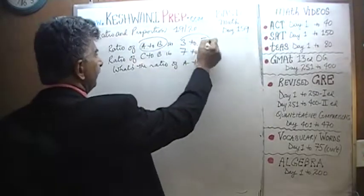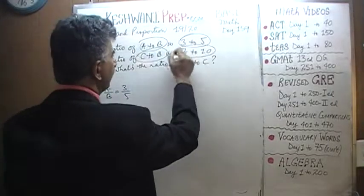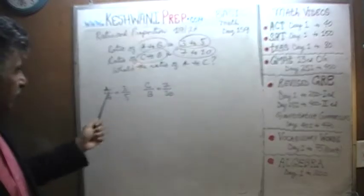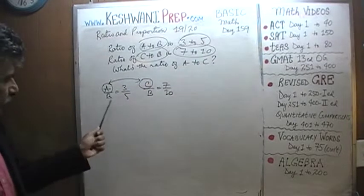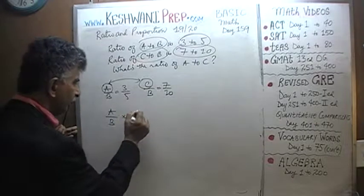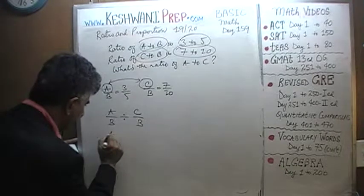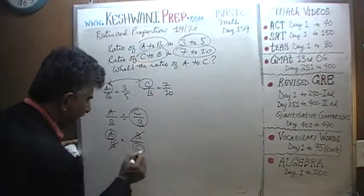We are told that A to B is three-fifths, and C to B is seven-tenths. We are looking for A to C. Somehow we have to get rid of B. The way we do that is we take A over B and divide — not multiply — the two ratios. Dividing means we take A over B times the reciprocal, which becomes B over C. B cancels out and we end up with A over C.